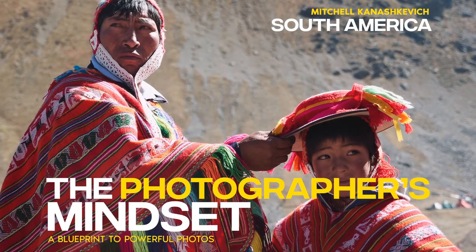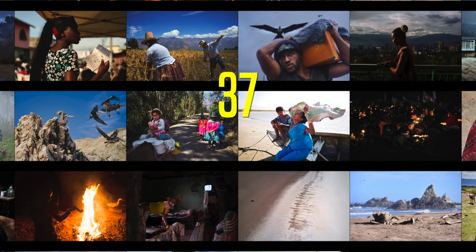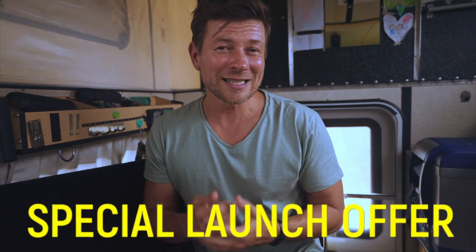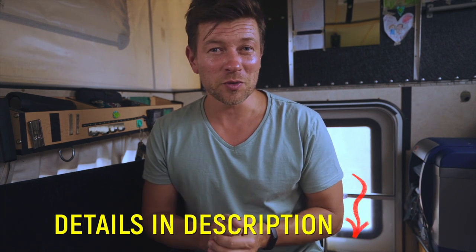Besides this video, there's a digital book with deep analysis and breakdowns of 37 of my best and latest photos from South America, and there are over 50 minutes of podcast-like audio lessons that delve into what makes a powerful photo. And of course, important to mention is that during the launch there's a very substantial special launch offer — all the details are in the description below.